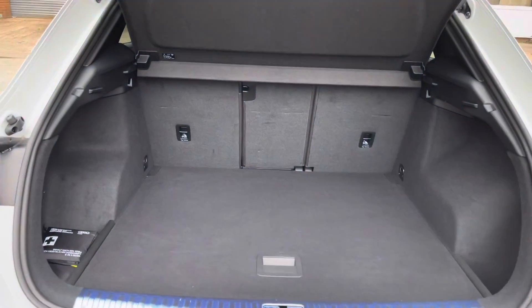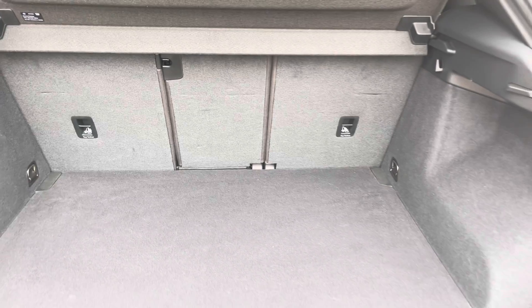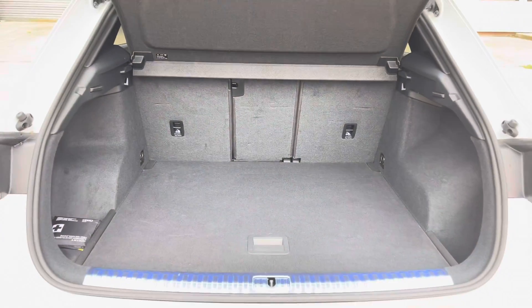Into the boot now we can see that there is enough room for two large suitcases, plenty of room for your weekly shopping, and the rear seats are fully foldable should you require any more space.